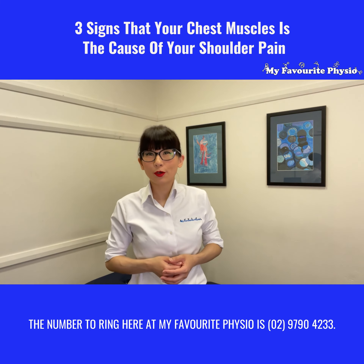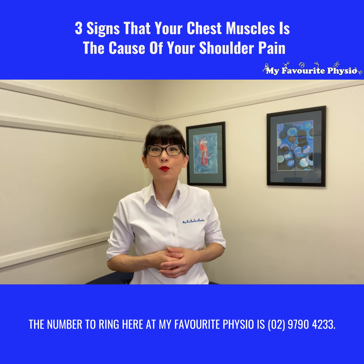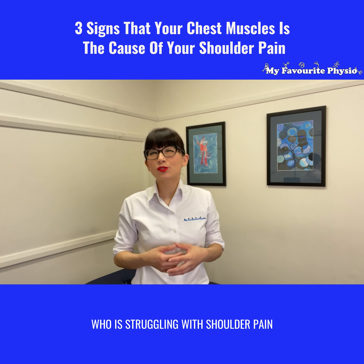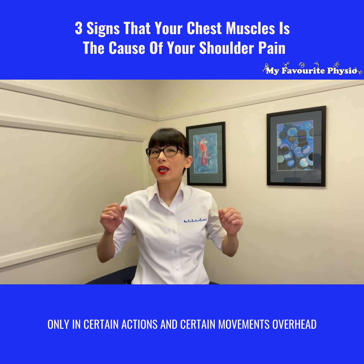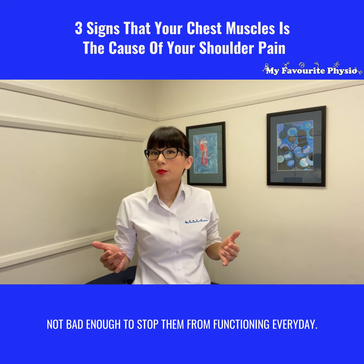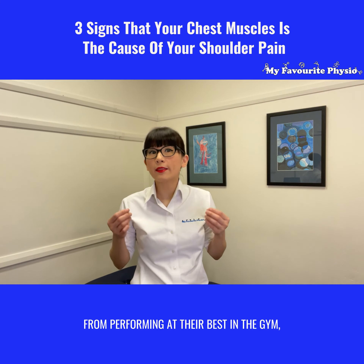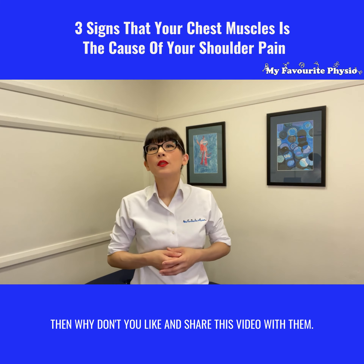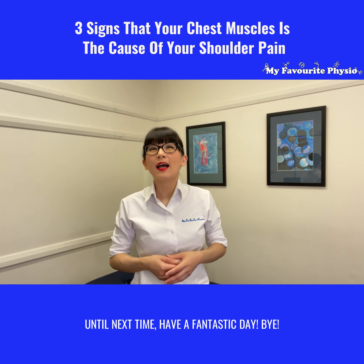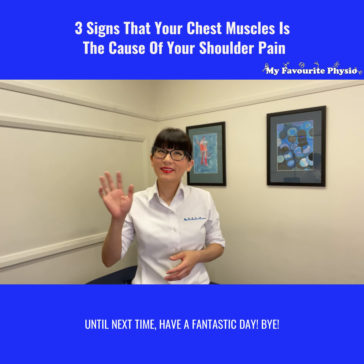Our number here at My Favorite Physio is 02 9790 4233. If you know somebody out there who is struggling with shoulder pain only in certain actions and movements overhead — not bad enough to stop them from functioning every day, but certainly bad enough to stop them performing at their best in the gym — then why don't you like and share this video with them? Until next time, have a fantastic day, bye!